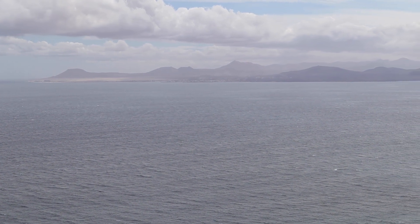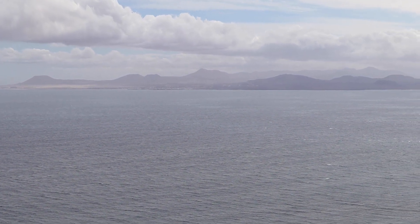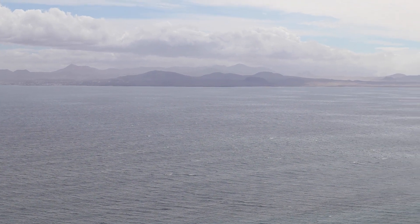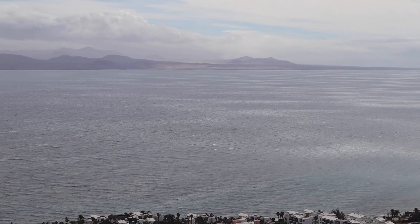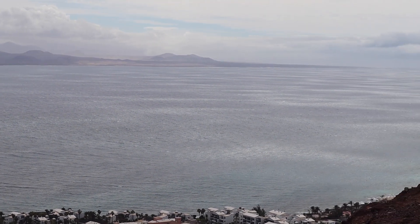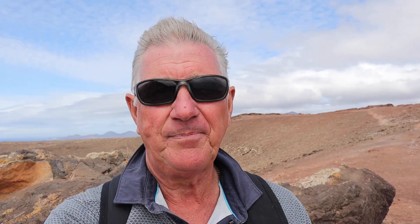It's not quite as clear as when we set off, so the views to Fuerteventura, although still amazing, aren't as clear as I'd hoped. The other thing you've got to be wary of up here is the sudden gusts of wind, which not only can blow your cap off — fortunately I took mine off and put it in my rucksack — but it can also blow you over if you're not careful.